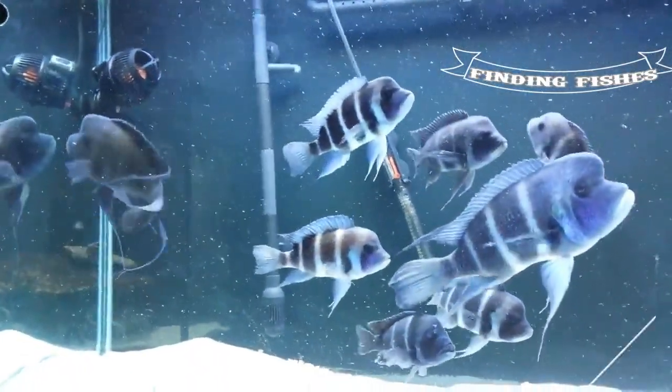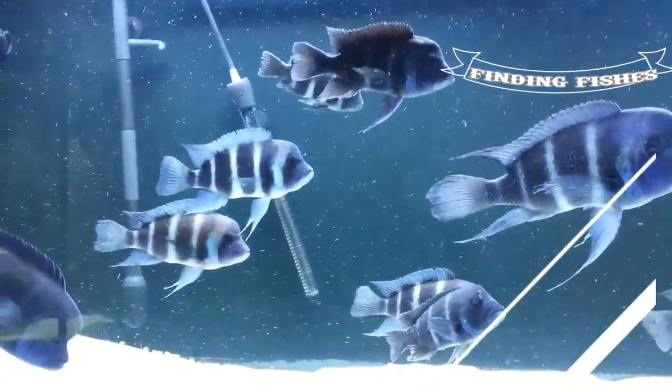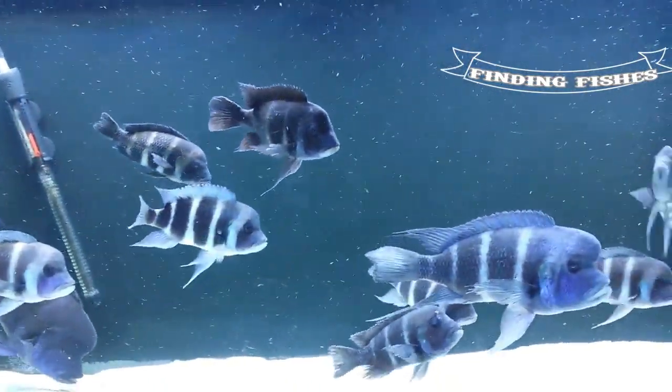Next on the list is the Capilli Frontosa. Not much information is available about these Frontosa, as they are rarely imported. They are a beautiful blue, but not as much as other types.